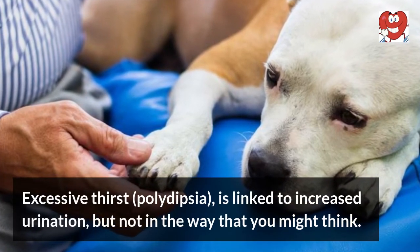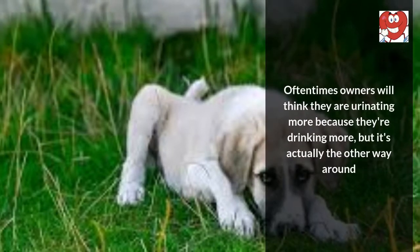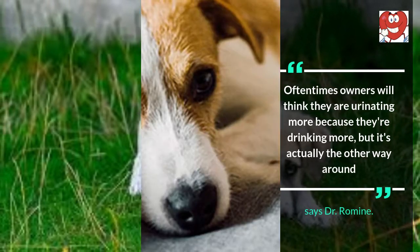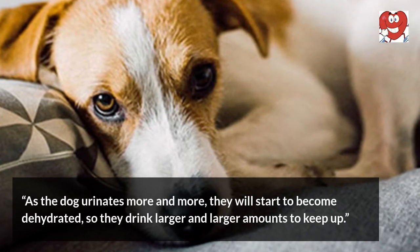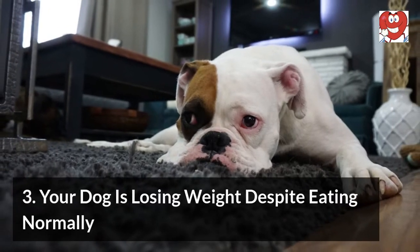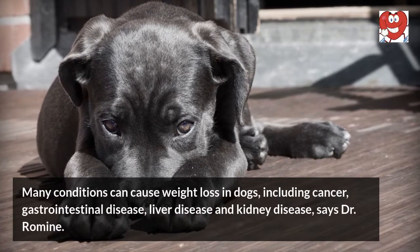Two: your dog is drinking more water than usual. Excessive thirst, or polydipsia, is linked to increased urination, but not in the way you might think. Owners often think their dog is urinating more because they're drinking more, but it's actually the other way around. As the dog urinates more and more, they will start to become dehydrated, so they drink larger and larger amounts to keep up.